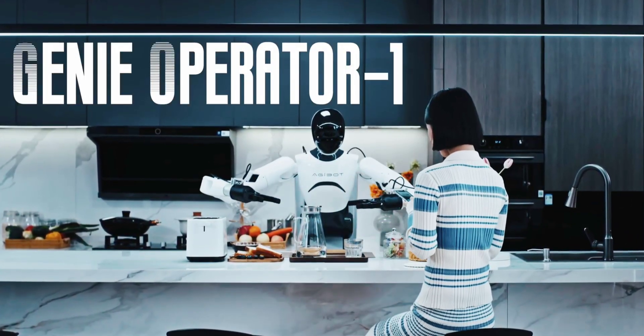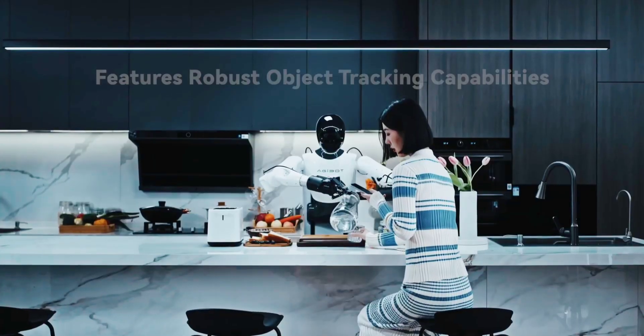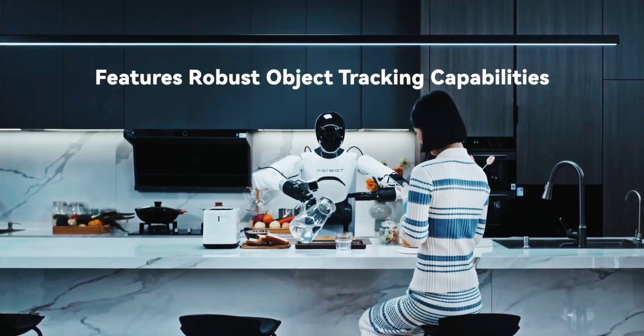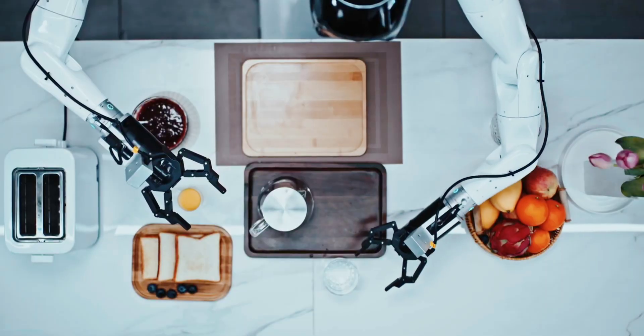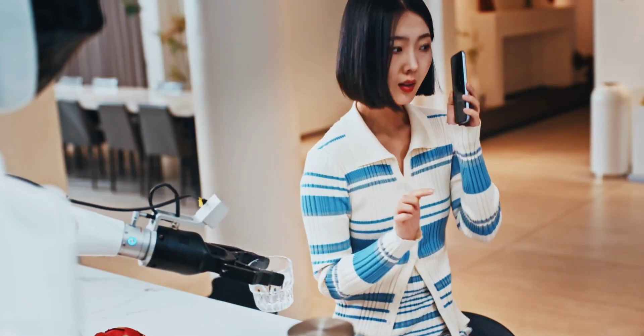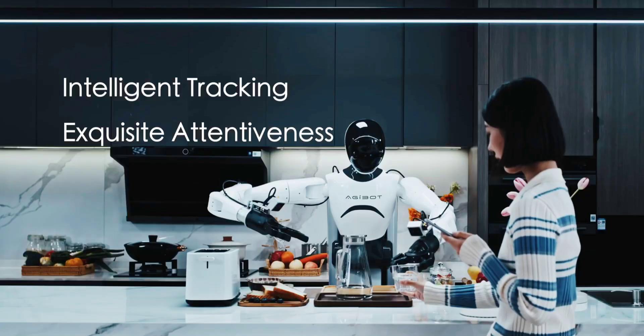Chinese robotics company Agibot has introduced a new AI model designed to enhance humanoid robots' ability to perform real-world tasks. Named Genie Operator 1, or Go1, the system processes vast image and video data to help robots better interpret human actions. Its planning and action algorithms enable the robot to map out steps and execute movements to complete tasks efficiently.